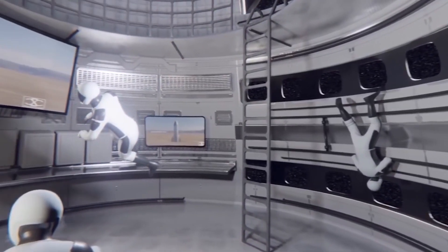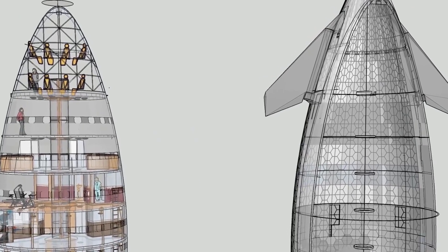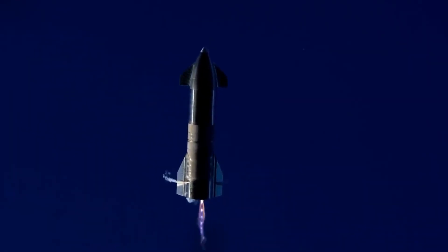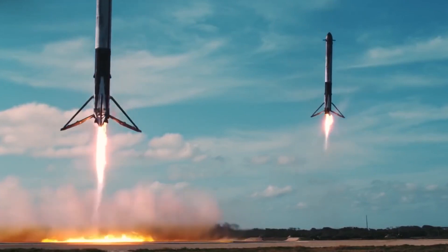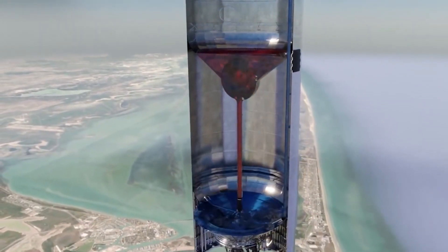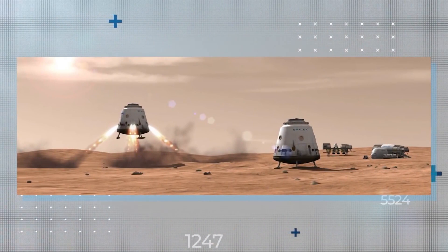Don't think of the Starship as the usual traditional airplane that travels through the sky and lands at the airport. Rather, the Starship does something way more miraculous. Think about the Starship as a rocket that is designed to travel in space for a good 7 months without refilling its liquid fuel or landing at any airport to take a rest. It's a mysterious engineering concept.